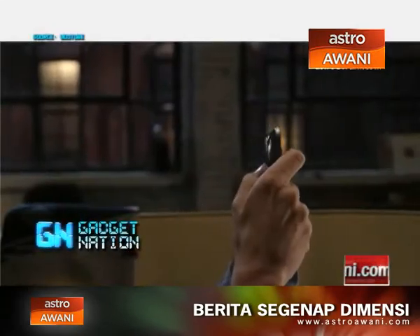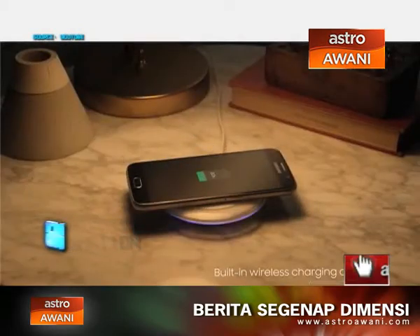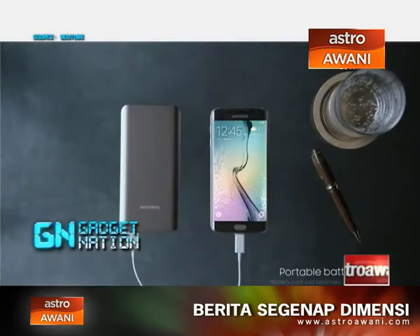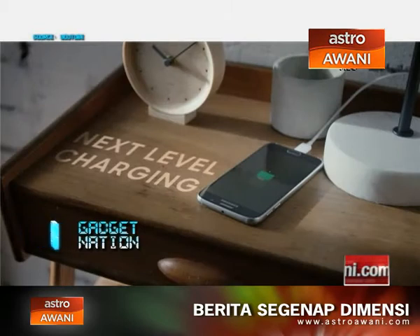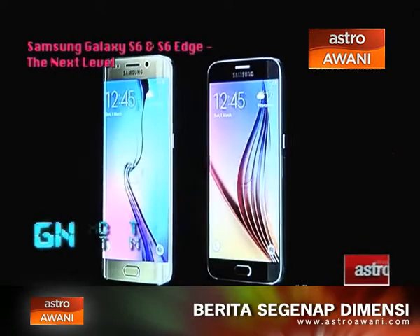The S6 and S6 Edge have wireless charging built into the device. We support two standards — WPC and PMA — which are widely used all over the world.